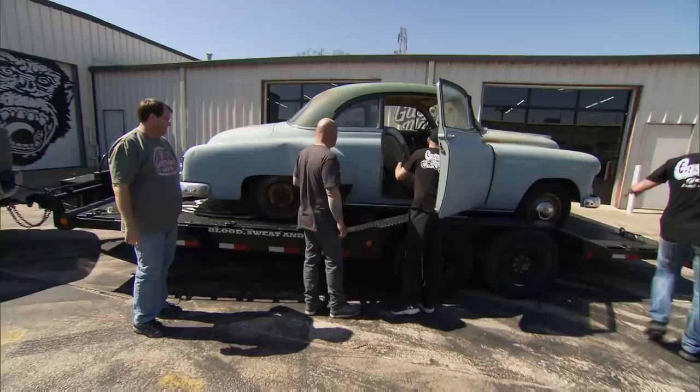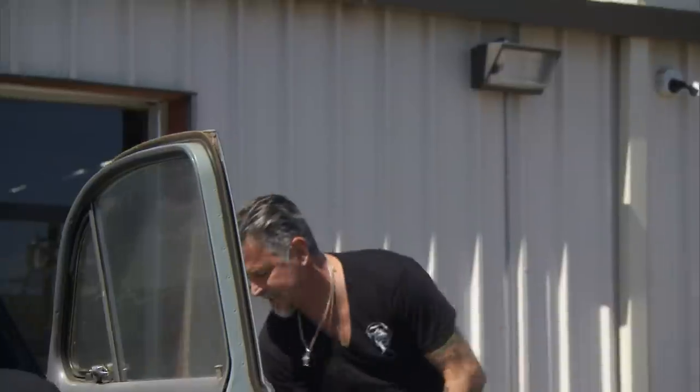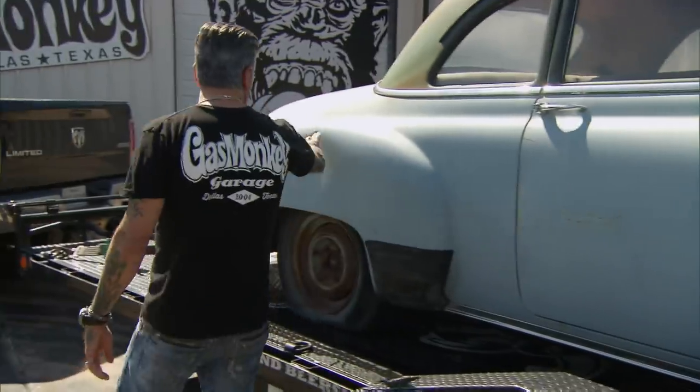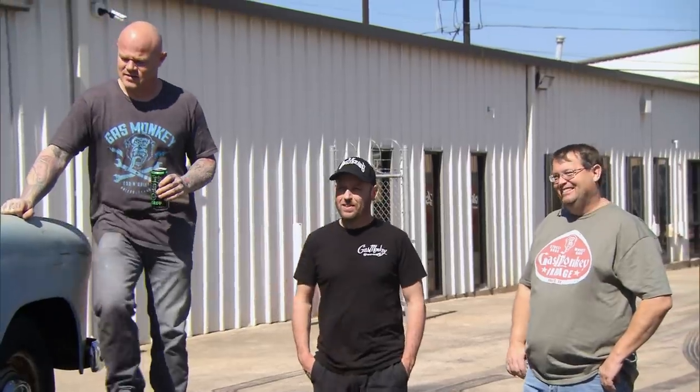I spotted this '52 Coupe online the other day, for sale by a little old lady up in Wichita Falls. I gave Mater some cash and sent him off to make her an offer. Dude, this car would sell for five grand like it is. This car is clean. I mean, it's together. The whole car is here. And then if we maybe buff it up a little bit, I think I can get six or seven grand out of this car. Good job, Mater.